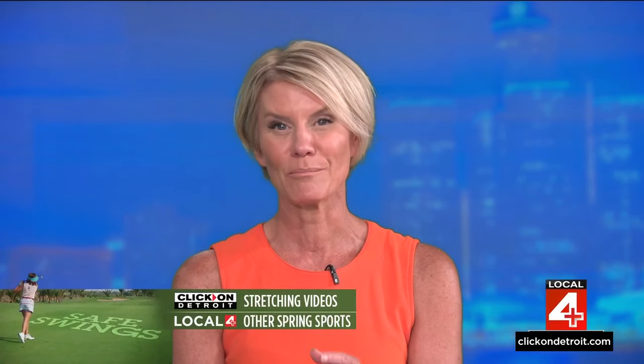Take a look and be sure to share them with the golfers in your life. Stretching's important. In addition to those stretches on ClickOnDetroit.com, tomorrow at 7 a.m. on Local 4 Plus, Dr. McGeorge will be back to discuss injuries in other spring sports, including the ever-so-popular pickleball.